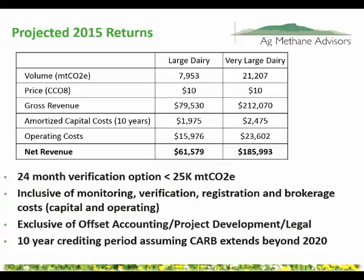Here's the summary. Assuming $10 today, the large dairy producing 8,000 tons and the very large dairy producing 21,000 tons have very different amounts of revenue coming in. Their costs are not that different, so obviously very different profits. Another thing left out of this is contracting and legal costs — the offset sales contracts are rigorous commodity documents. A farm might be making an agreement directly with a huge utility that has a legal staff of 150 lawyers, so you want to be very careful about what contracts you get into.